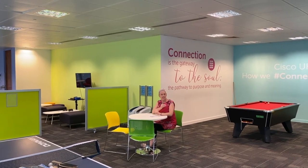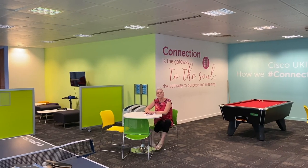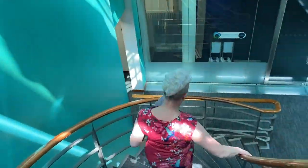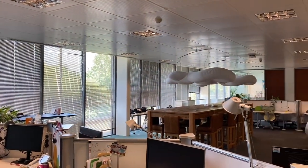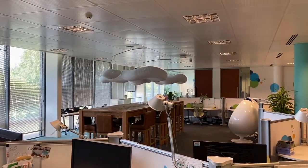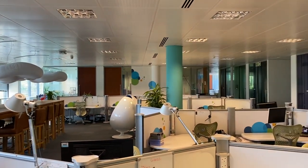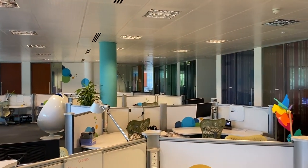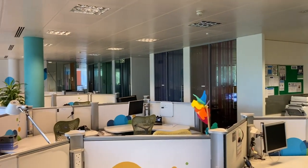Other things in this building include legal and marketing — things that support the business as opposed to the actual IT side. This is one of our areas we refer to as the cloud area — you can see those big clouds hanging up there. It also demonstrates different ways people like to work: the big table, little edge chairs, and of course people's desks.